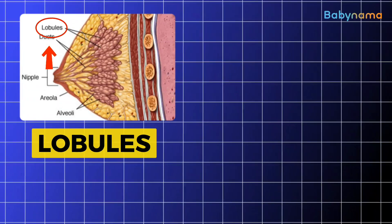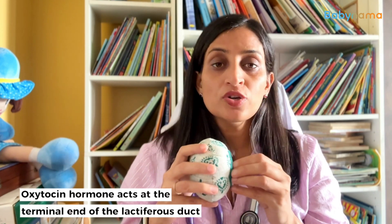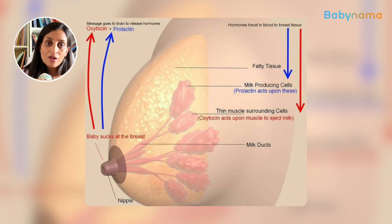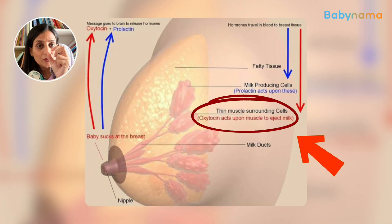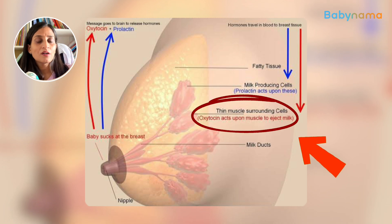Oxytocin hormone, as we were discussing, works at the lobules and lactiferous ducts. It works at the end point of the lactiferous duct, and whenever the baby is sucking, the oxytocin hormone will contract the muscles around the lactiferous duct and eject the breast milk from the ducts. So this is how oxytocin hormone is a milk ejection hormone.